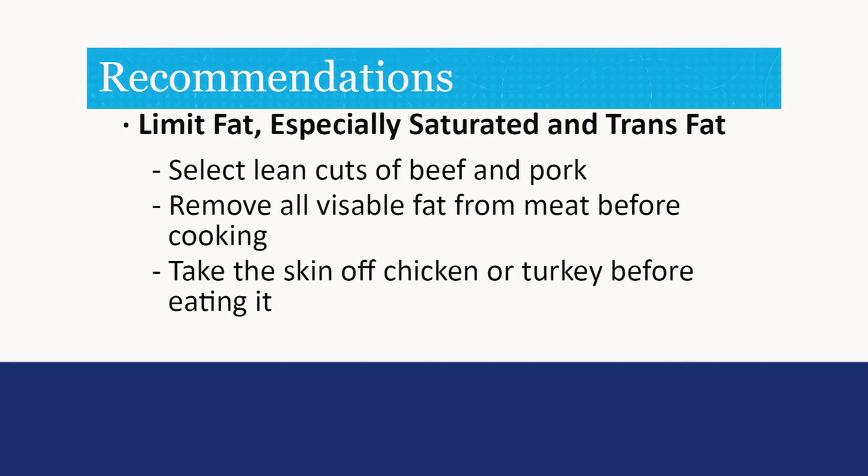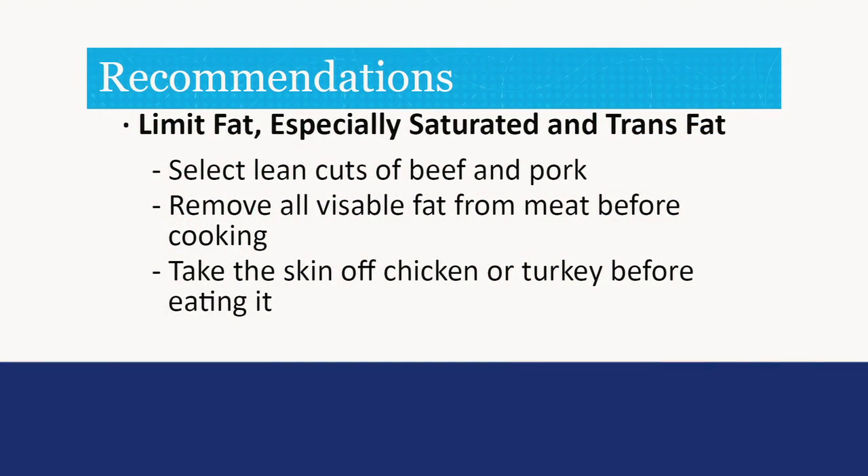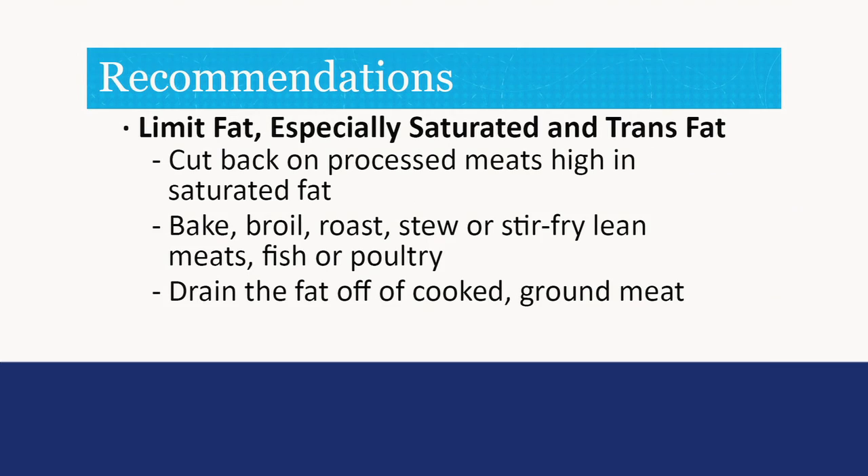To limit your fat, especially saturated and trans fat: select lean cuts of beef and pork, especially cuts with loin or round in their name. Remove all visible fat from meat before cooking. Take the skin off chicken or turkey before eating it. Cut back on processed meats high in saturated fats, such as hot dogs, salami, and bacon.